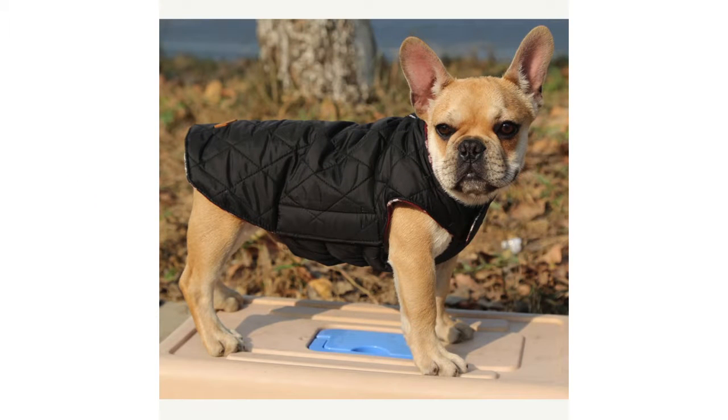The Guosa Cosi Waterproof Windproof Reversible British Style Plaid Dog Vest Winter Coat Warm Dog Apparel for Cold Weather Dog Jacket for Small Medium Large Dogs with Furry Collar has a retail price of $16.99. It is available in three different colors and has a rating of 4.1 out of 5 stars.